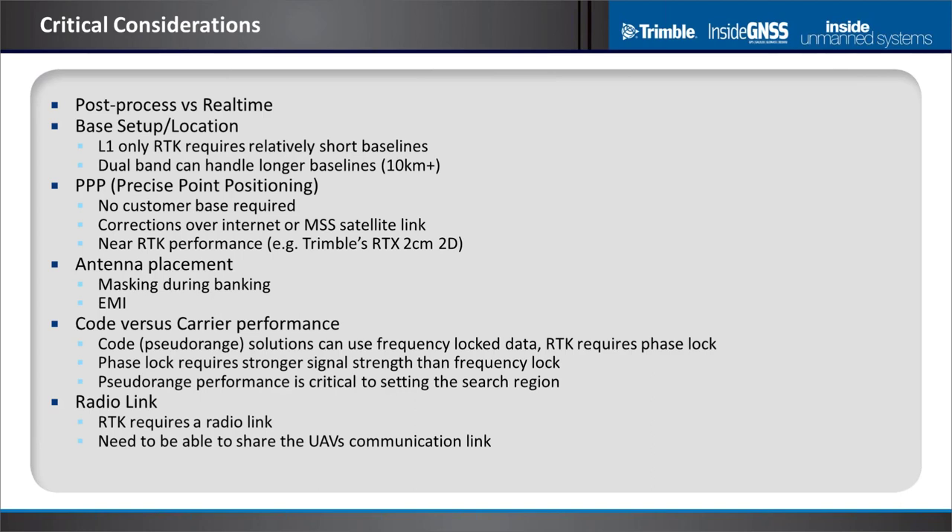Critical considerations for single and dual band GNSS RTK processing: are you post-process or real-time? Real-time requires a data link; you can't go forward and backward in data. Post-process — for example, in photogrammetry — you can log GNSS observables and possibly IMU data and process offline. For real-time, you need a base station. L1 RTK requires relatively short baselines, around one kilometer, because the ionosphere de-correlates over distance. Dual frequency handles ten kilometers or more easily.